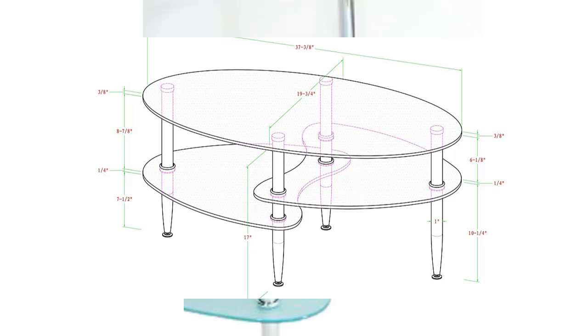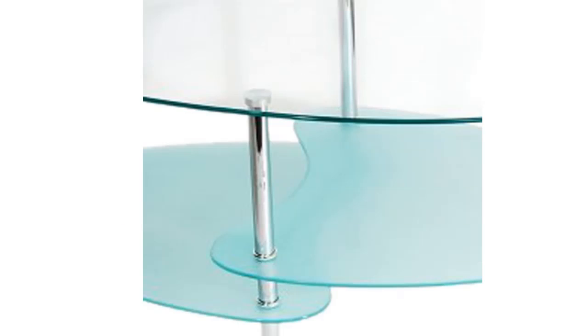The tempered safety glass surface allows it to look its best. The glasses are also designed with softer edged ends that provide safety.